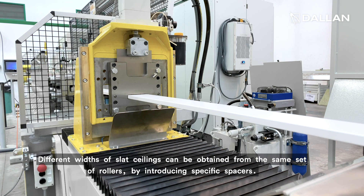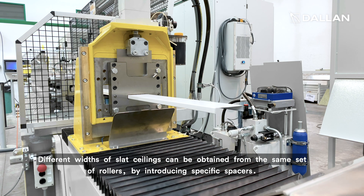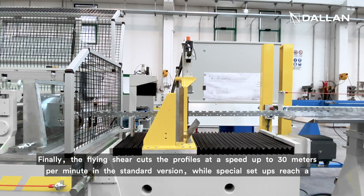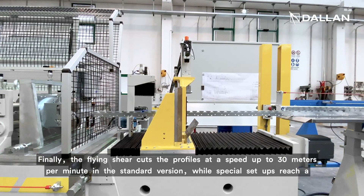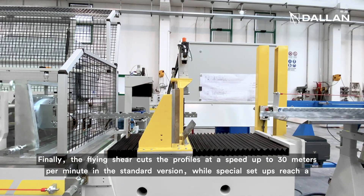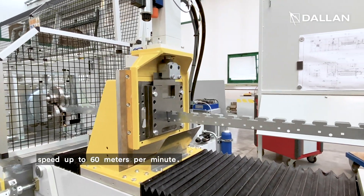Different widths of slats ceilings can be obtained from the same set of rollers by introducing specific spacers. Finally, the flying shear cuts the profiles at a speed up to 30 meters per minute in the standard version, while special setups reach a speed up to 60 meters per minute.